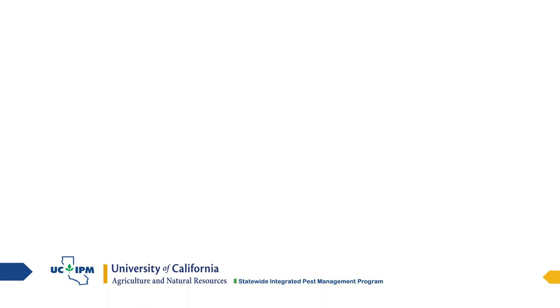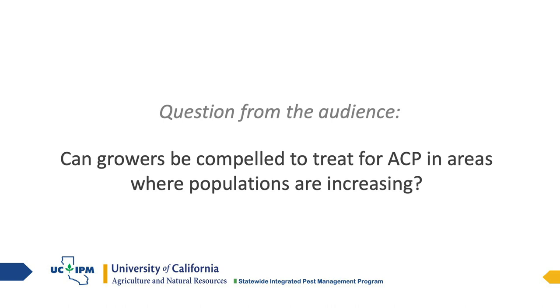The first audience question: can growers be compelled to treat for ACP in areas where populations are increasing? It's all a voluntary program — there's no regulation; it's peer pressure. It's basically your own need to get the population under control to protect your own citrus. They cannot be compelled — unless there is an HLB find near or in an orchard, in which case you are required to treat.